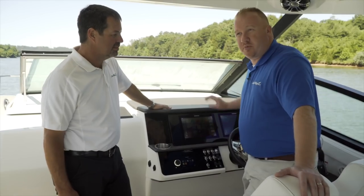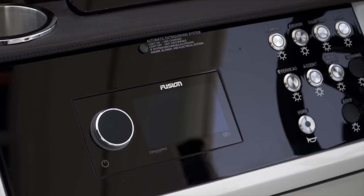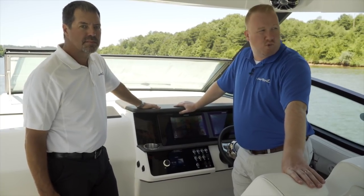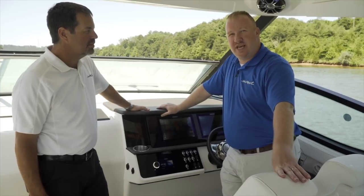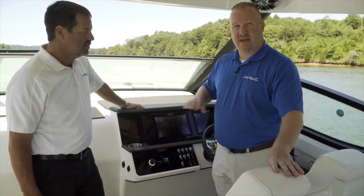On this boat it's equipped with the premier audio package, which is an Apollo 770 head unit from Fusion. Two NRX 300 remotes — one located in the transom and one located in the bow. It also has an SRX 400 located in the cabin, which gives you an independent discrete zone from the main system on the deck of the boat.